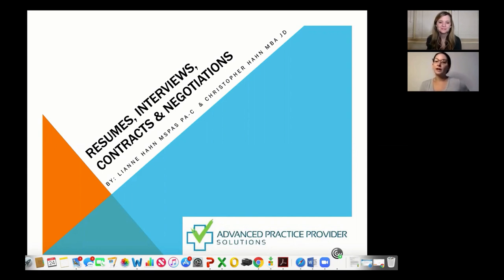My name is Leanne. I'm a physician assistant. I work for a company that I own called Advanced Practice Provider Solutions, conjointly with my husband, who is an attorney. We present to PA programs — particularly ones with new graduates about to go into the working world — and talk to them about resumes, interviews, contracts, and negotiations. You can check out my website at advancedpracticeprovidersolutions.com.